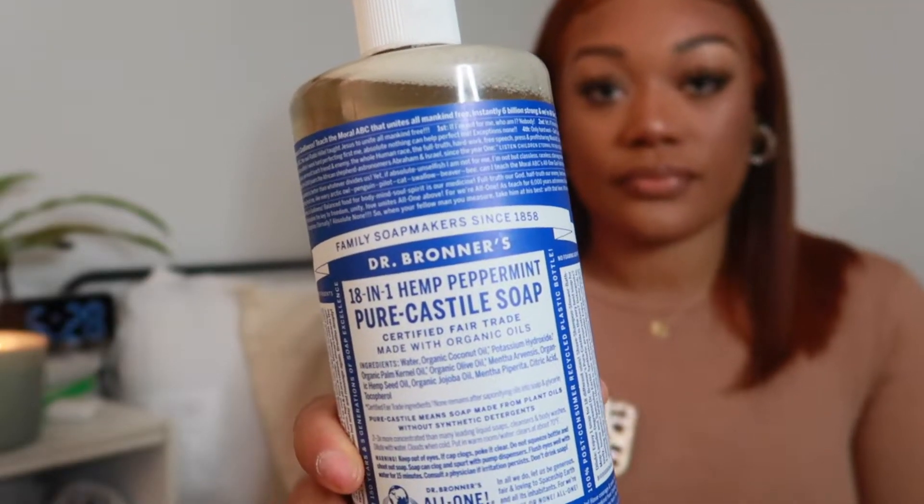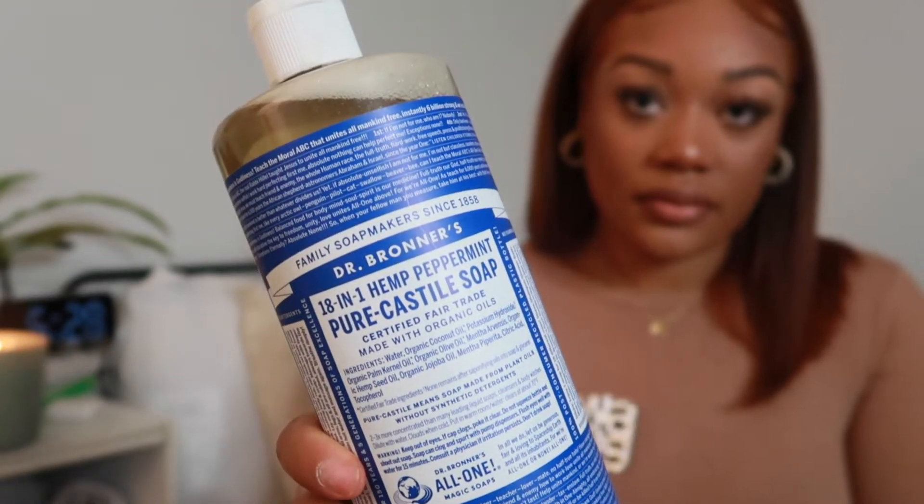My first product is my end-all be-all: the Dr. Bronner's 18-in-1 Hemp Peppermint Pure Castile Soap. This soap is made with organic oils. The peppermint scent is very potent, so if you don't like peppermint you might want to stay away, but they do have other scents. This is a very organic soap — you can literally use it for anything in your house or on your body. You do want to dilute it with water because it is a very strong product.